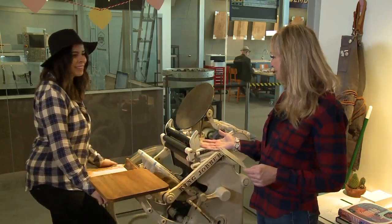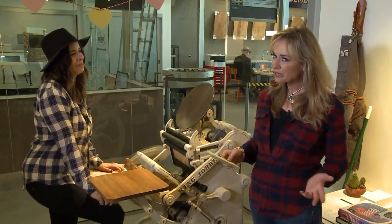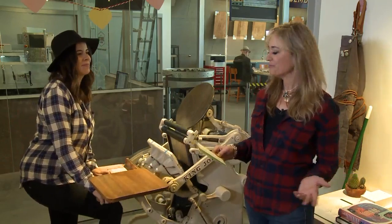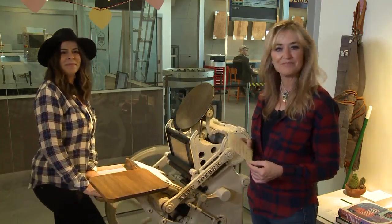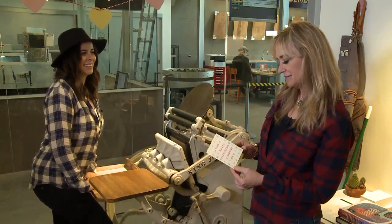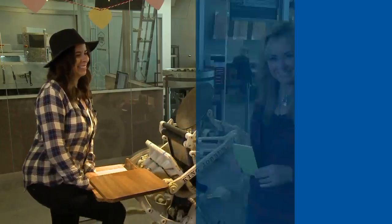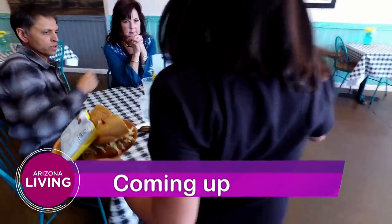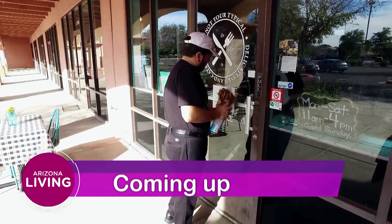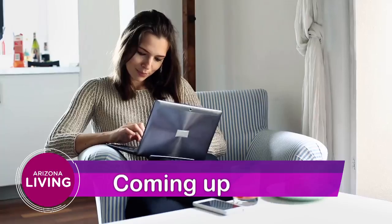Lauren is very busy at Prickly Pear Paper here inside Bar Nunn. At Prickly Pear, they offer everything from homemade cards to candles to artwork — just some fabulous finds. Here's a look at what's coming up next: we'll introduce you to a deli making a difference in the community, one employee at a time, and advice for women looking to secure their financial future.